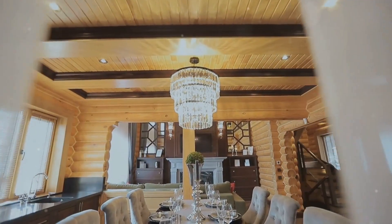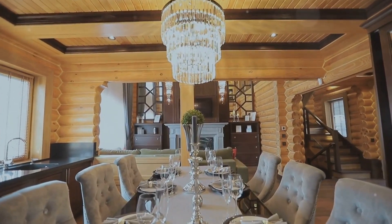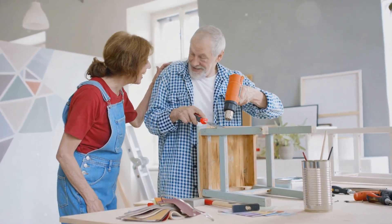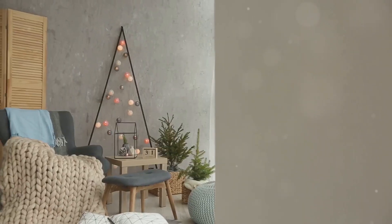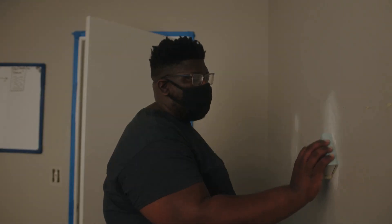I hope this video has inspired you to transform your home into a luxurious and inviting space that reflects your unique style. With a little creativity and these simple tips, you can elevate your space and make it feel like a million bucks. Don't forget to like, subscribe, and comment below with your favorite tip from today's video. Thanks for watching and I'll see you next time.